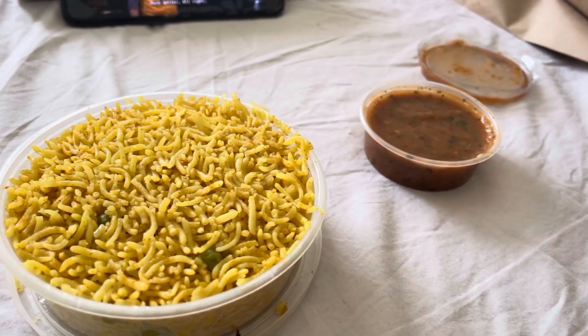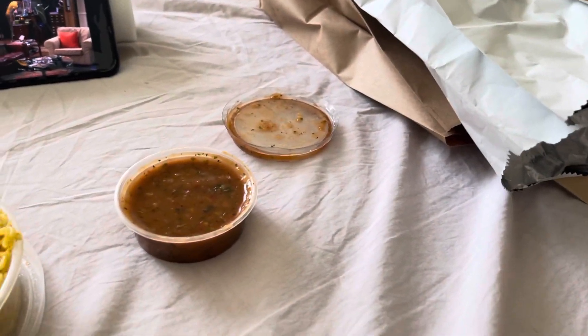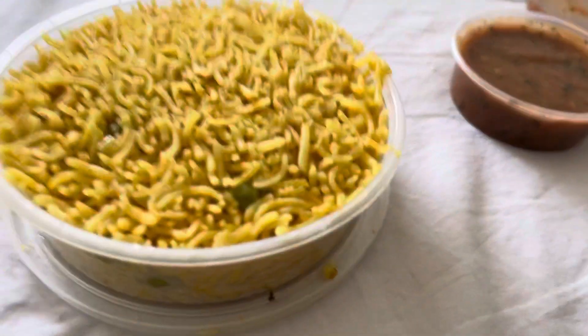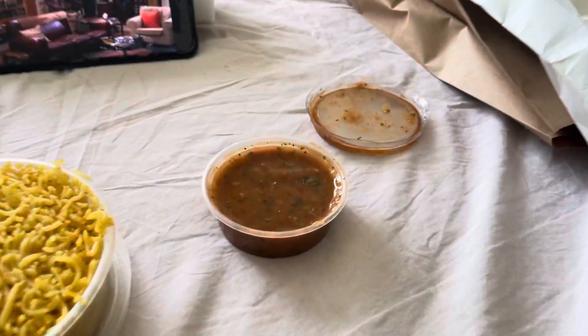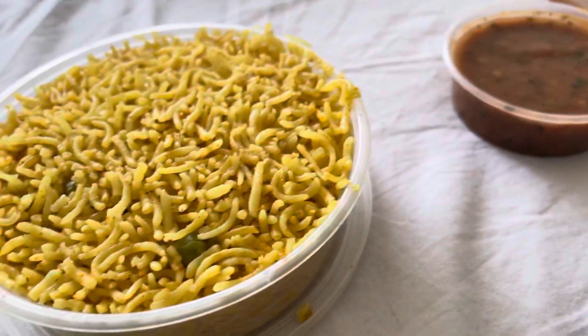Hello guys, welcome back to my channel. Today's lunch is a quarter peri peri chicken meal with rice and chili sauce, and it's from Peri Peri St. Albans, Hatfield Road. I got a quarter peri chicken plain — I'm just gonna show you it.